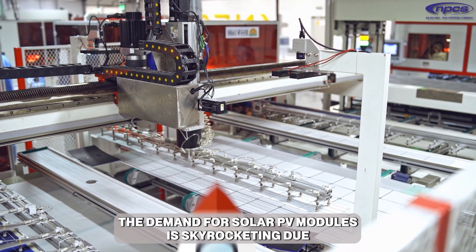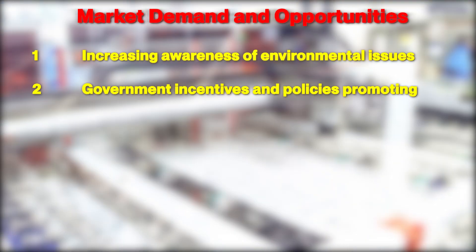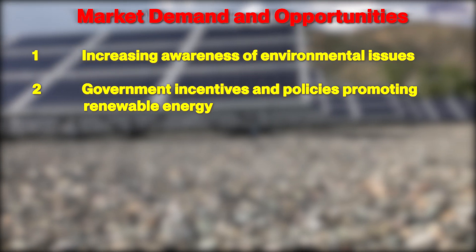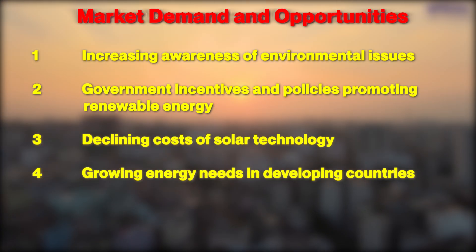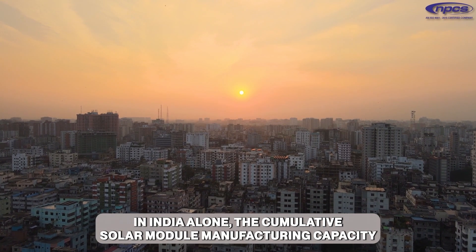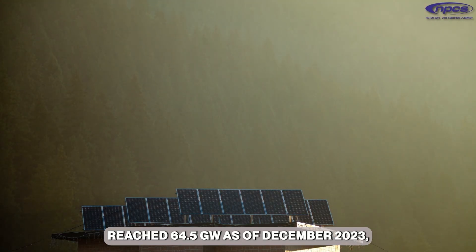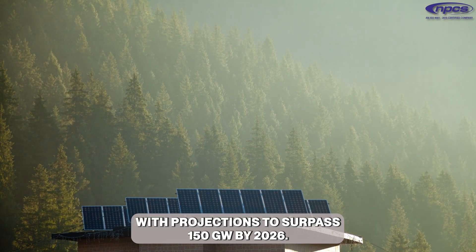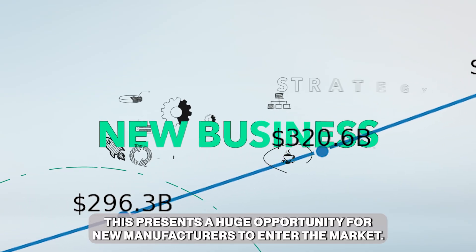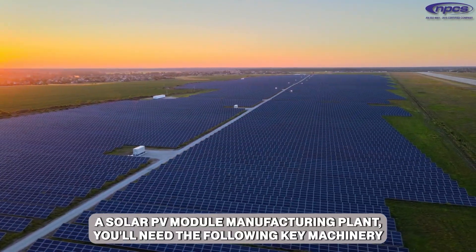The demand for solar PV modules is skyrocketing due to increasing awareness of environmental issues, government incentives and policies promoting renewable energy, declining costs of solar technology, and growing energy needs in developing countries. In India alone, the cumulative solar module manufacturing capacity reached 64.5 gigawatts as of December 2023, with projections to surpass 150 gigawatts by 2026 — presenting a huge opportunity for new manufacturers.